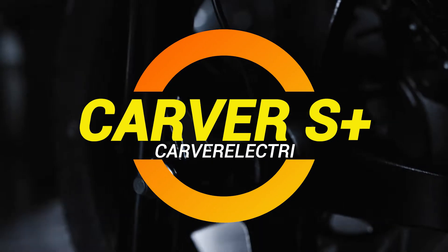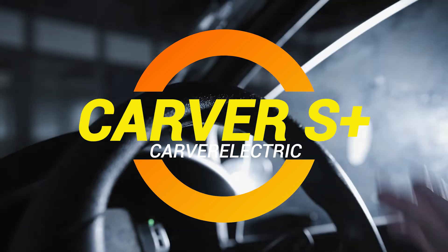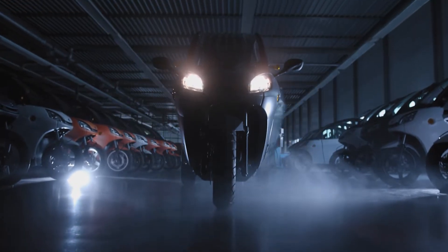Ladies and gentlemen, let me introduce you to the Carver S Plus, the electric three-wheeler that might just change how you get from A to B, especially if your version of B involves dodging potholes and squeezing into tiny parking spaces.